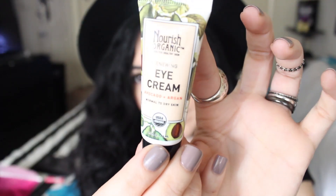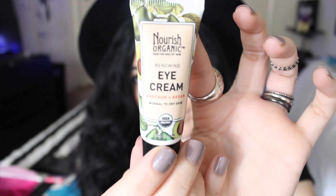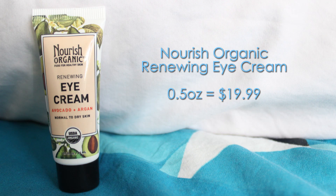The third product is by Nourish Organic — I love this brand. This is the Renewing Eye Cream. This brand is vegan, gluten-free, and organic, and this product hydrates your skin around the eyes. It should cost around $19.99.